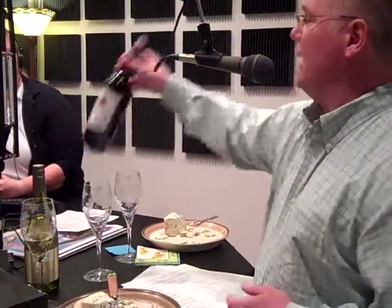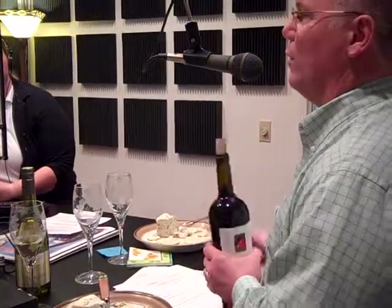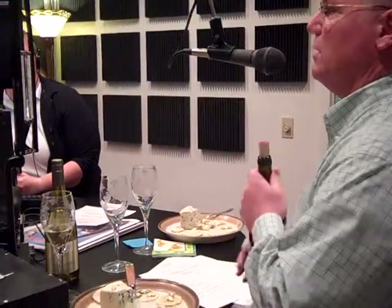And then I've also got a red blend. It's a Rhone-style wine, and in the Rhone Valley, the French wine laws allow them to use many different varietals, but only those varietals as a blend.